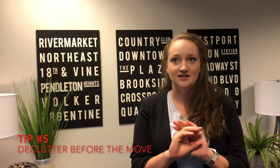Tip number five: declutter before the move. I know that sounds like a lot of work, but by doing all the hard work at the beginning, it's so much more enjoyable to move into your new home with a place for everything you want. You won't be bringing mismatched cups and plates you've already donated, and you're not paying to move things you don't want — so you're saving money and breathing life into a new space with the stuff you actually want in it.